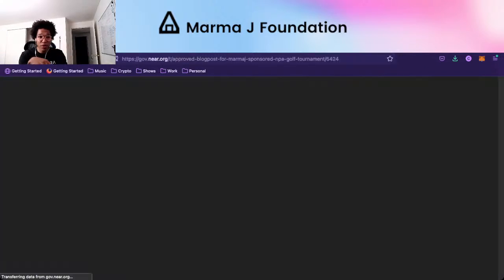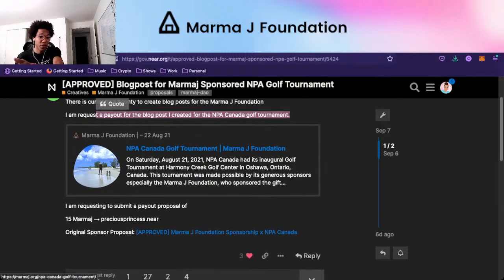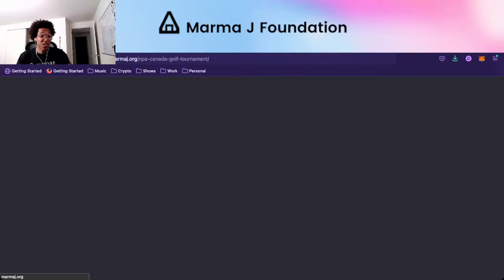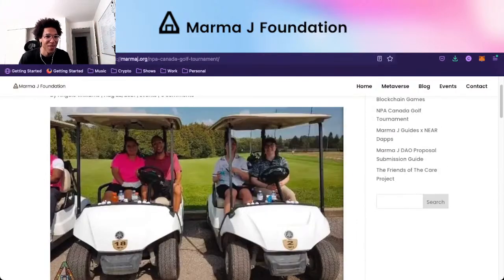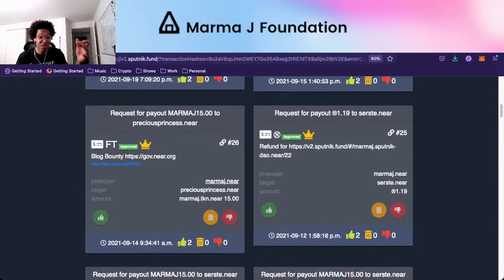Usually I just distribute those tokens to friends and family to get them onboarded. Someone wrote a blog post — if you ever want to see what people are doing to earn MarmaJay tokens currently, come to our DAO and click the forum link. Each proposal is supposed to have a forum link. There's a bounty to create a blog post for the foundation — it was 15 MarmaJay to precious princess.near. All the information is right here on the forum.